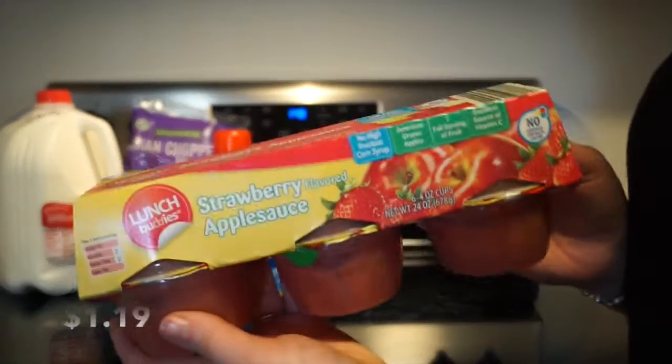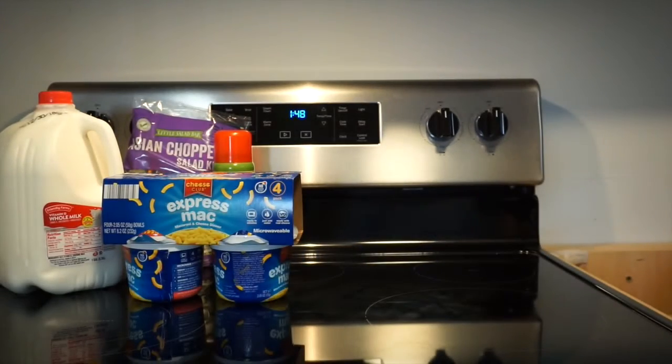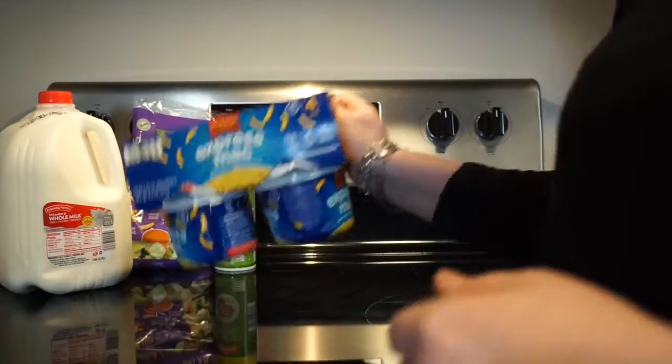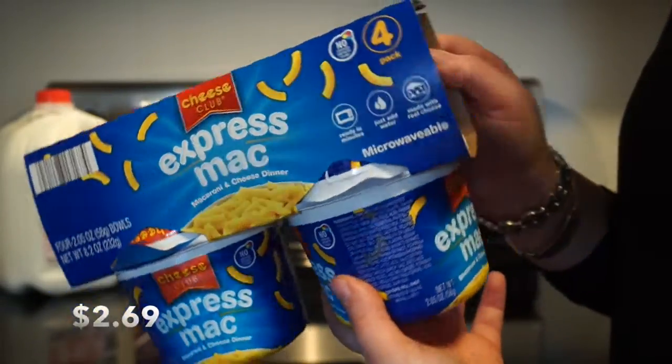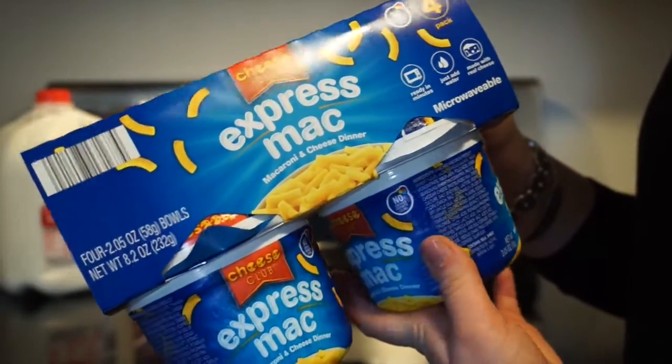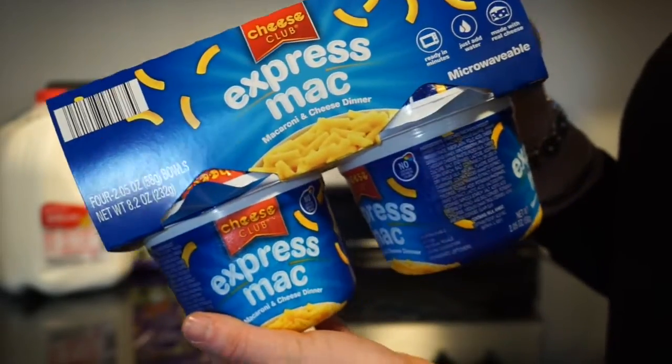I also got some strawberry applesauce. Then I got a package of the macaroni and cheese that's for the microwave, and there's four packets in here.